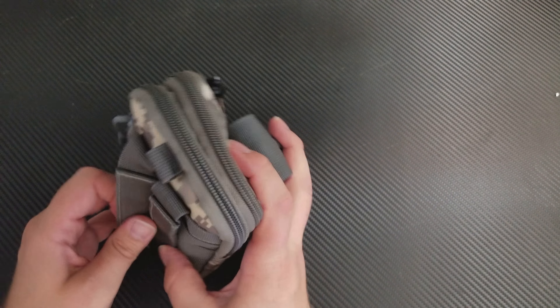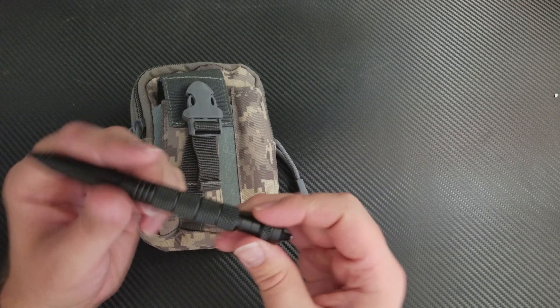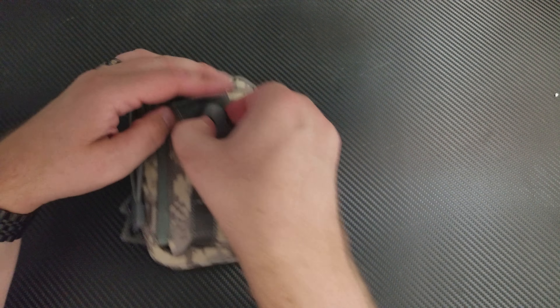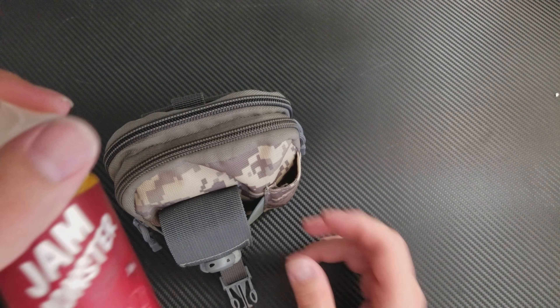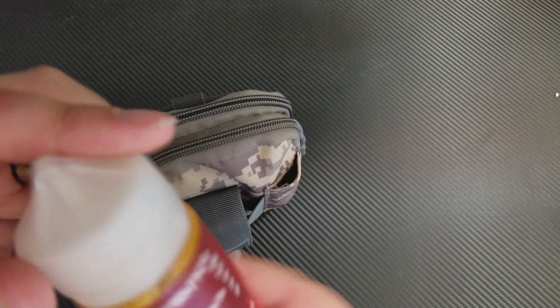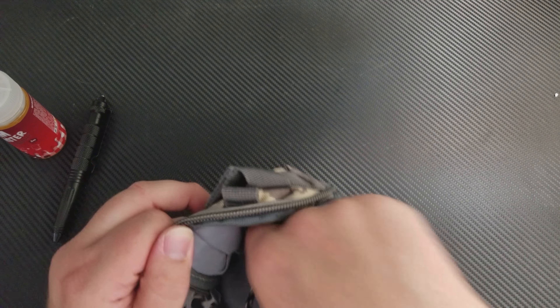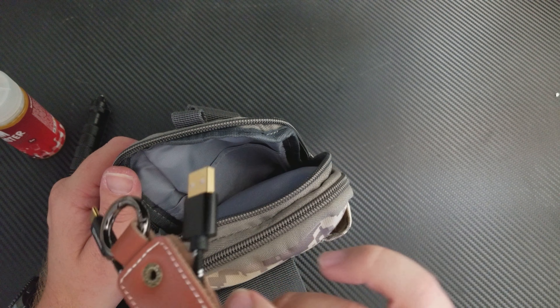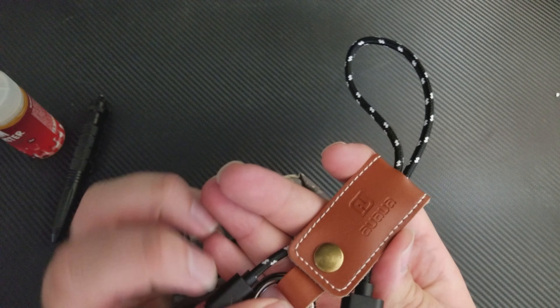It's got plenty of room — I'm actually quite surprised at how much it can hold. Up front I've got a tactical pen with a window smasher. I vape, so I carry a bottle of juice; both those pockets are pretty huge — this bottle is about 90 milliliters. This middle section is usually pretty empty; right now I just have a USB-C cable in here in case I need it.